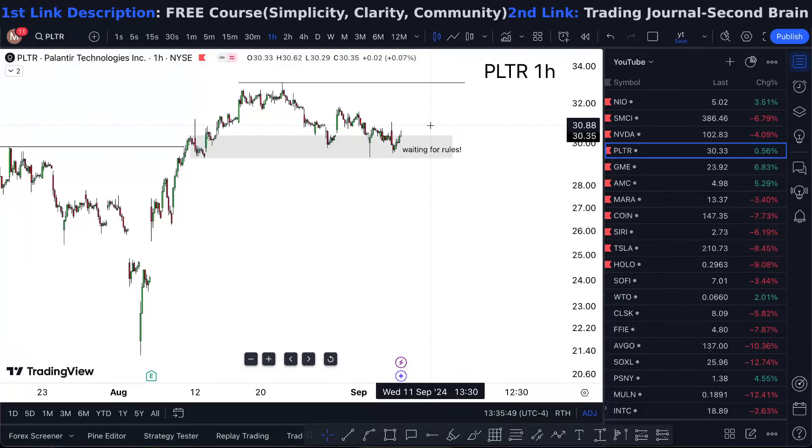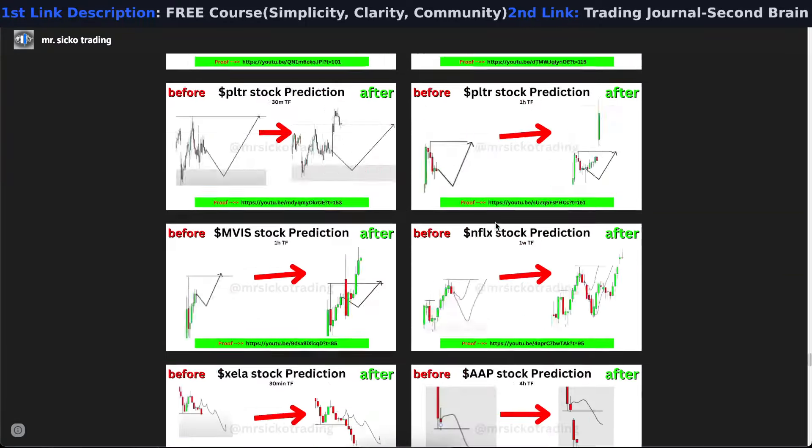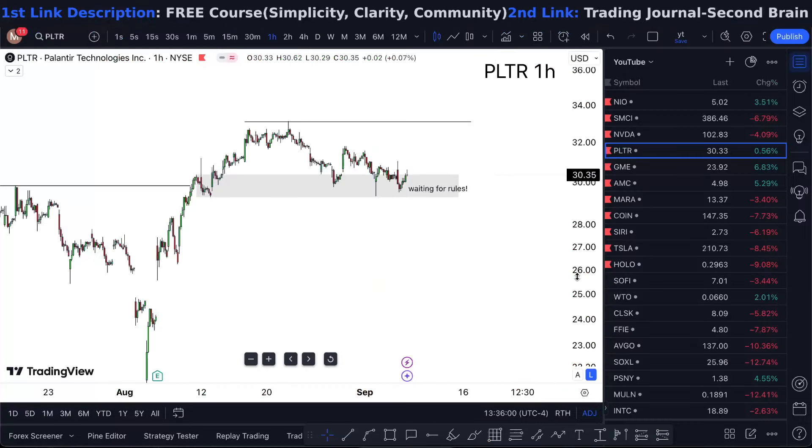PLTR stock analysis and price predictions — easy to buy. Watch this short video till the end to find out. Looking at Palantir Technologies, just for context I am bullish, but all I'm using is a strategy that's previously delivered thousands of correct predictions and I've documented everything. With Palantir,